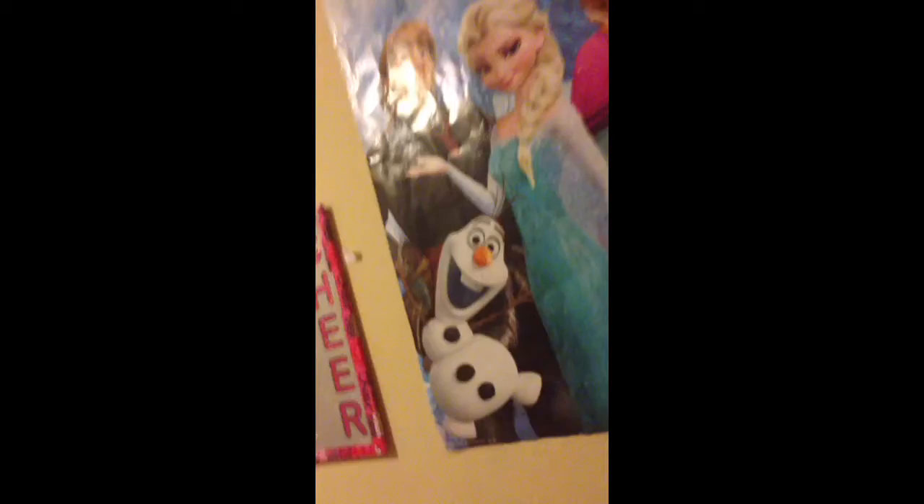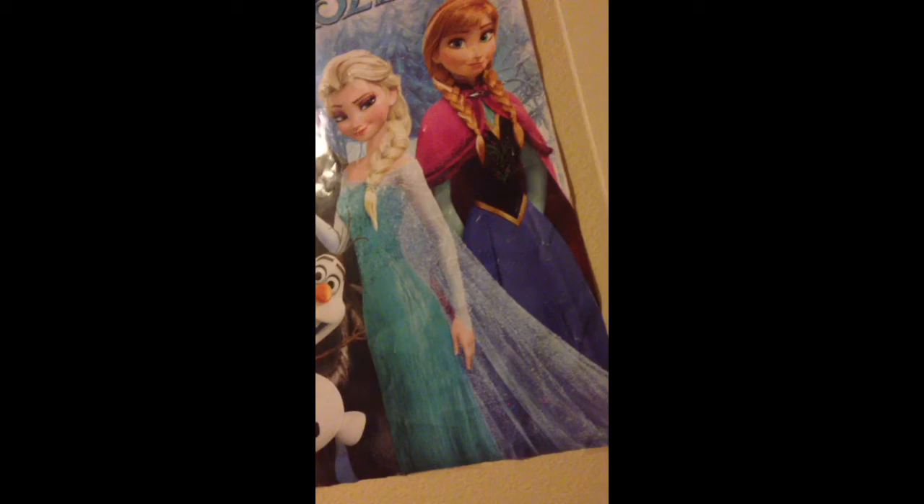First, when you first walk in, you see this — it's from my cousin, she loves Frozen. A Frozen poster. It has Elsa, Anna, Olaf, and some guy.